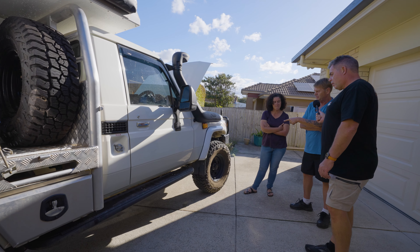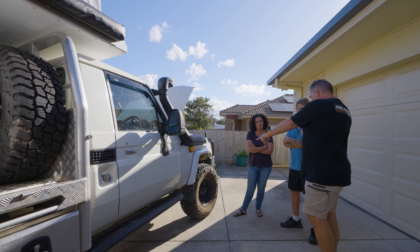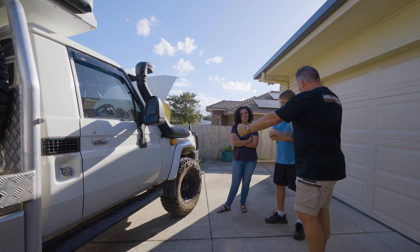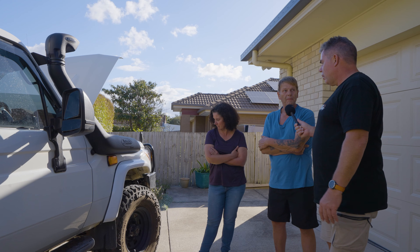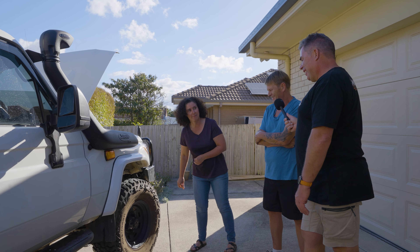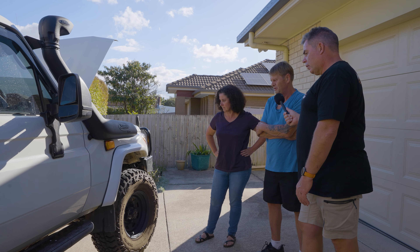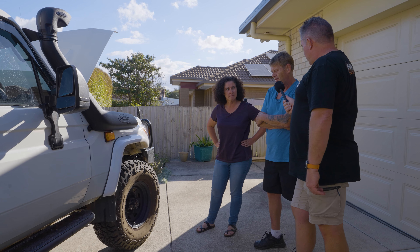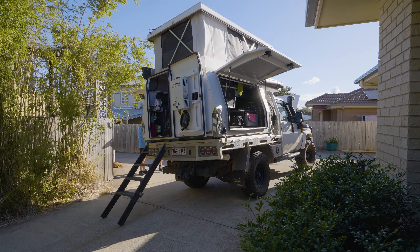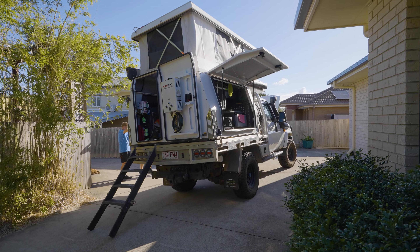We put in longer radius arms because of the lift. I've been thinking about those because my tyres rub at the back — putting those in, did it correct that? A bit too much actually, because that's when it started to rub at the front. It brought the wheel about half an inch to an inch forward. They're J-Max as well. We also fitted J-Max diff wideners — the track correction kit. So that's a whole new diff?